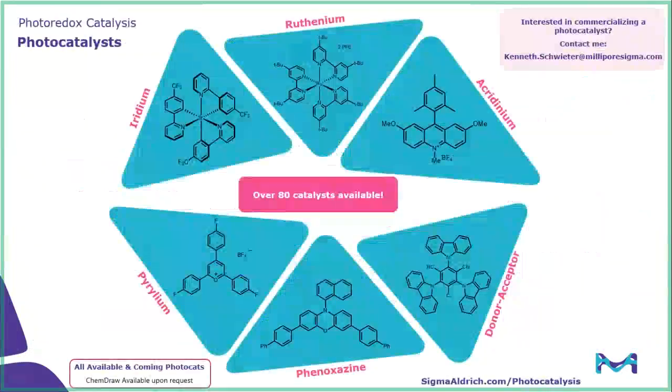Jumping into the photocatalysts, we have photocatalysts ranging across all different types. The classical iridium and ruthenium catalysts are strongly represented — we have over 50 combined of those two types. We then have some of the newer organophotocatalysts, including acridinium catalysts from the Nicewicz lab, as well as pyrylium and phenoxazine catalysts from Garret Miyake's group, as well as some donor-acceptor catalysts. We source a lot of our innovation through collaborations with professors throughout the world, so if you are interested in commercializing a photocatalyst, please don't hesitate to contact me — my contact information is shown on this slide.